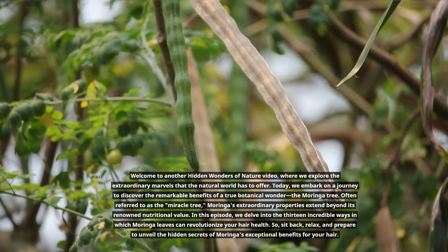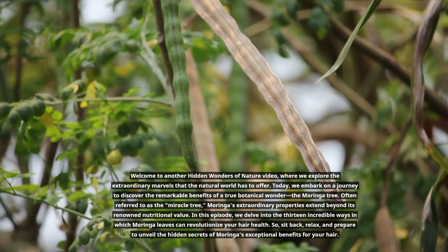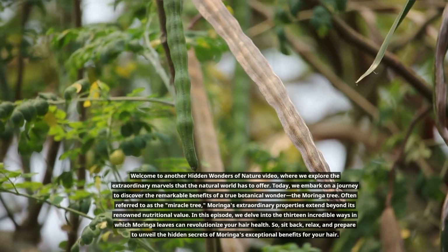So sit back, relax, and prepare to unveil the hidden secrets of Moringa's exceptional benefits for your hair.